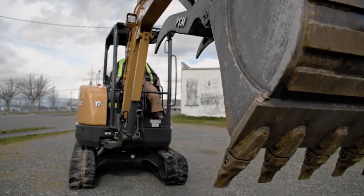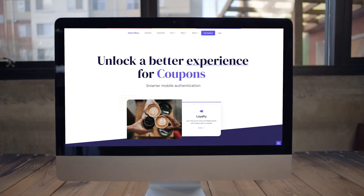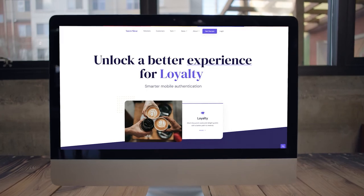If you'd like to explore the SparkTap and other solutions for loyalty, check-in, coupons, rewards, or physical security, visit snowshoe.io today.